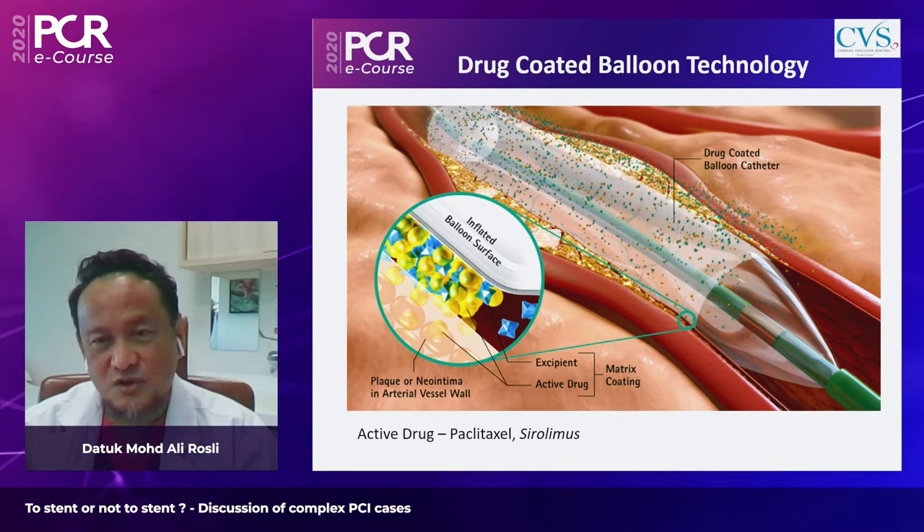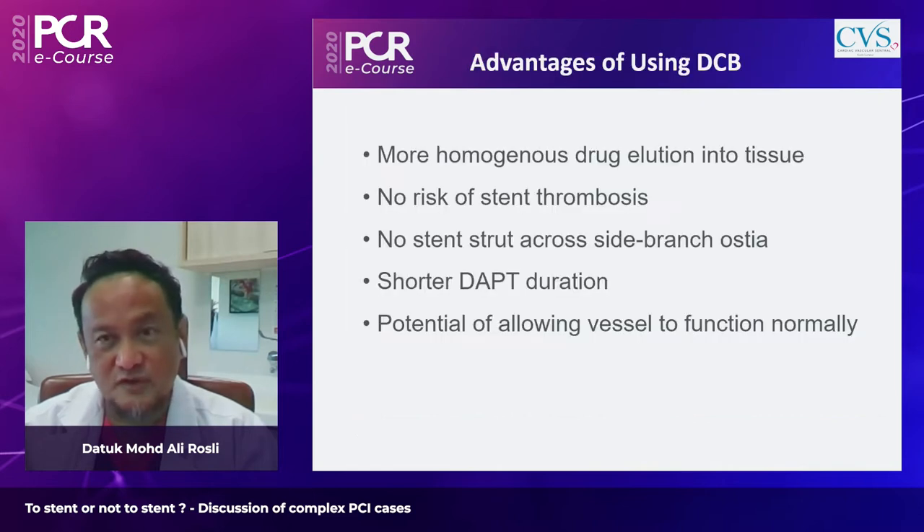The drug is coated onto the balloon with an excipient, called the matrix coating. When the balloon is inflated, the drug penetrates into the tissue. Because the coating is distributed throughout the balloon, it provides more homogeneous drug elution into the tissue.